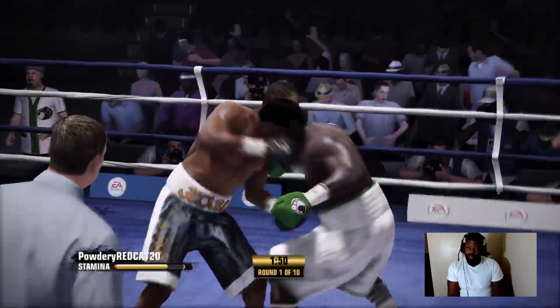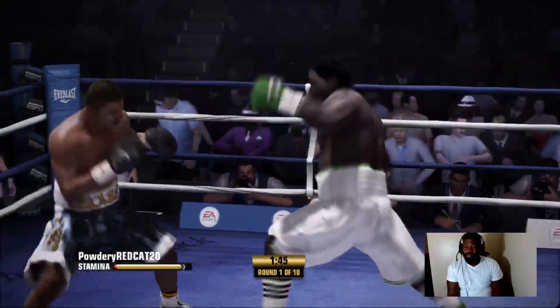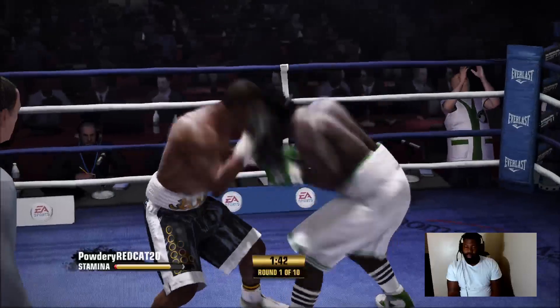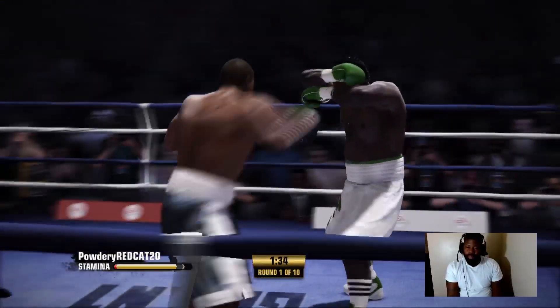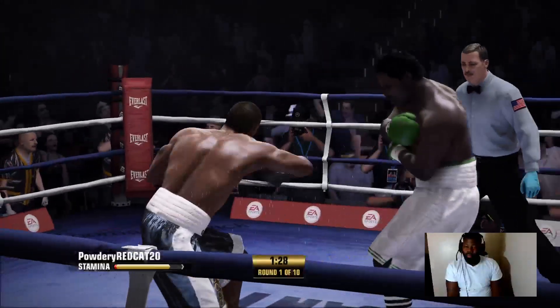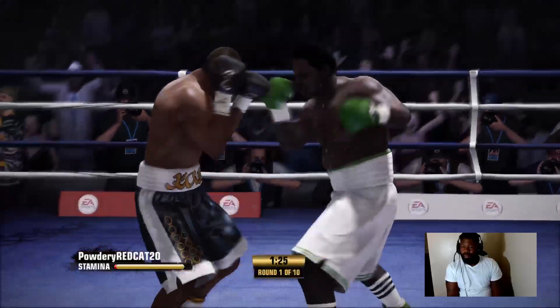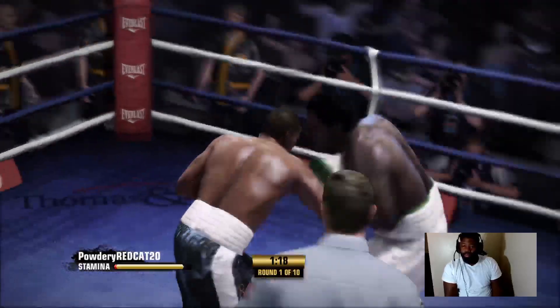What does an infighter need to do to be successful? Well, first of all, get inside — that helps. But the other thing is, once you get inside, guys so often smother themselves. They forget they need a little room. Rotate your shoulders back a little bit, create room, take a little step back if you need to. Keep your hands up defensively, protecting the head.